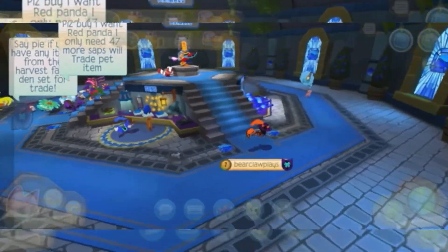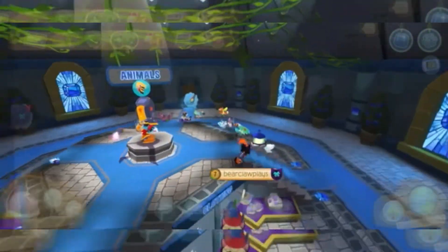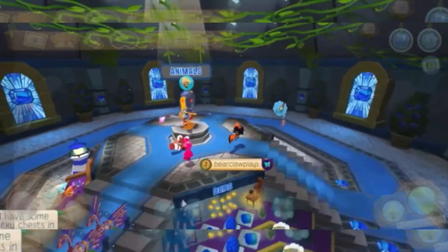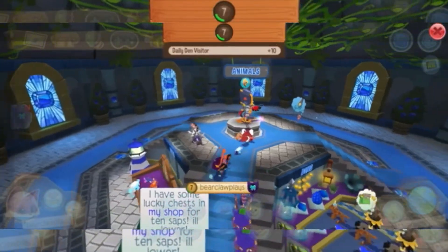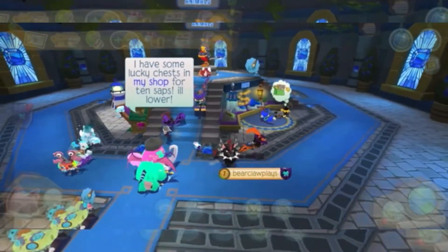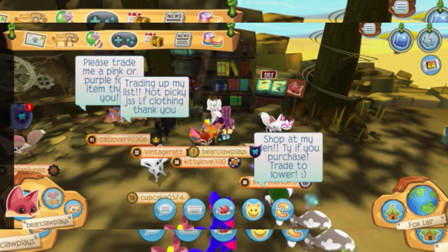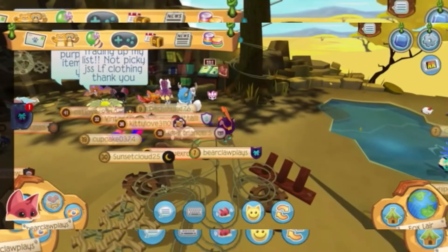Poof, we're here. Let's advertise this and hopefully get some people that are fairly interested. Nothing good was going on at the sapphire shop, so now we're over at the Fox Lair trying our luck there.